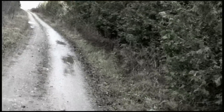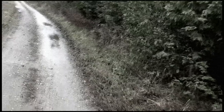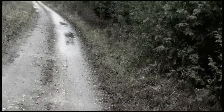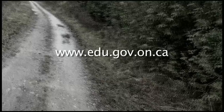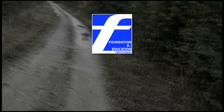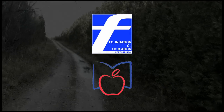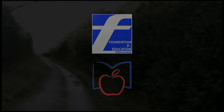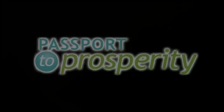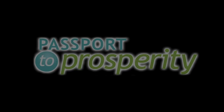To find out more about Specialist High Skills Major programs in your area, contact your high school's guidance counselor. Brought to you by the Foundation for Education and Avon-Maitland District School Board, with support from Passport to Prosperity.